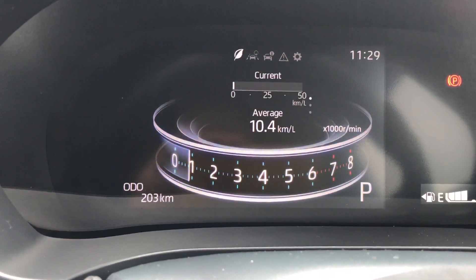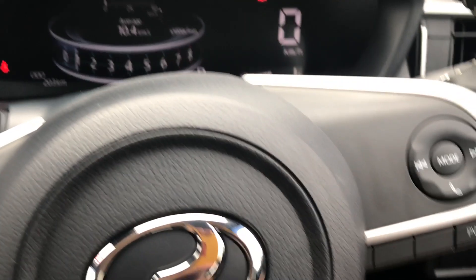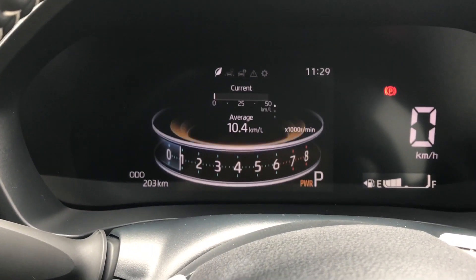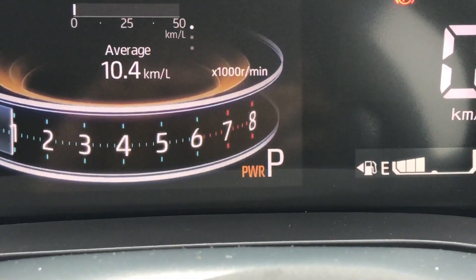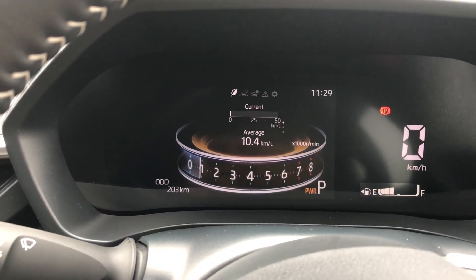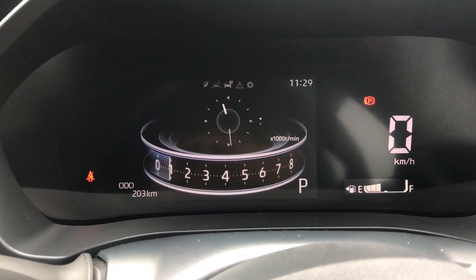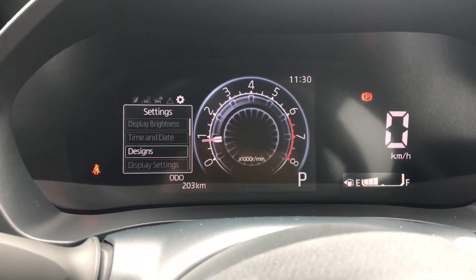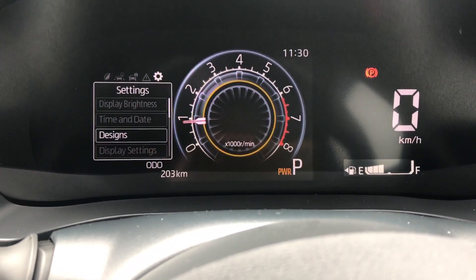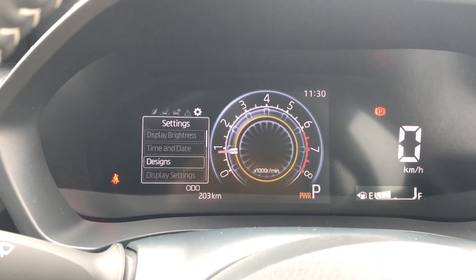With the new Perodua Axia you have a power button to give the car a so-called boost when driving. If I press this power button, you can see the centre ring of the display turns orange and a little power icon lights up. This is also applicable to the other designs in their own unique ways. Switching to Display 2 — when I press the power button, you can see it emits a circular ring around the centre of the rev meter, plus the power icon.